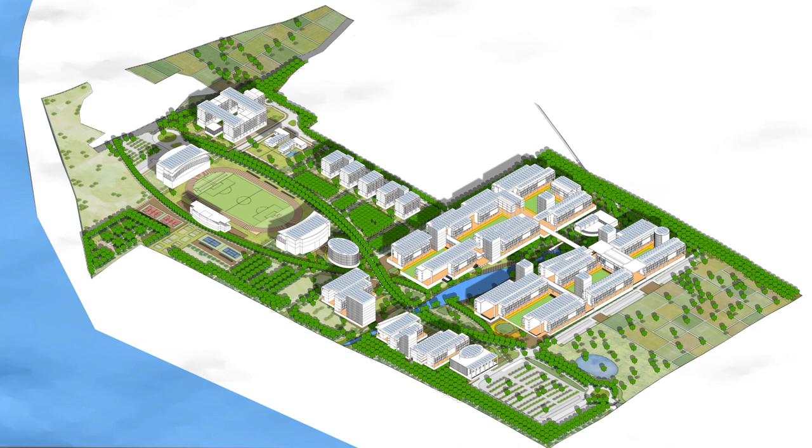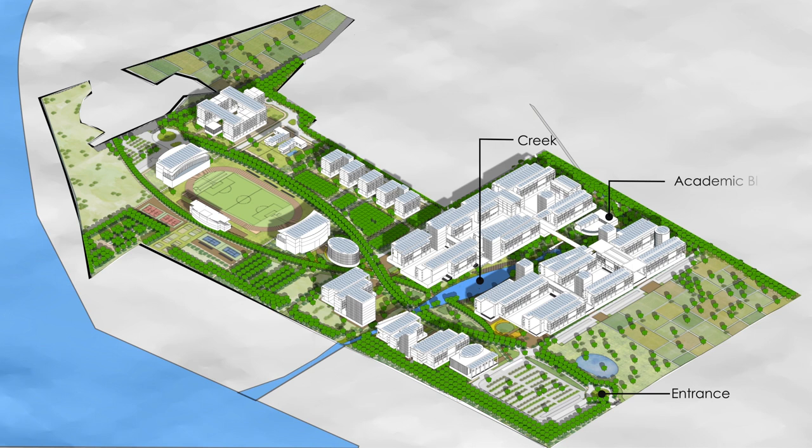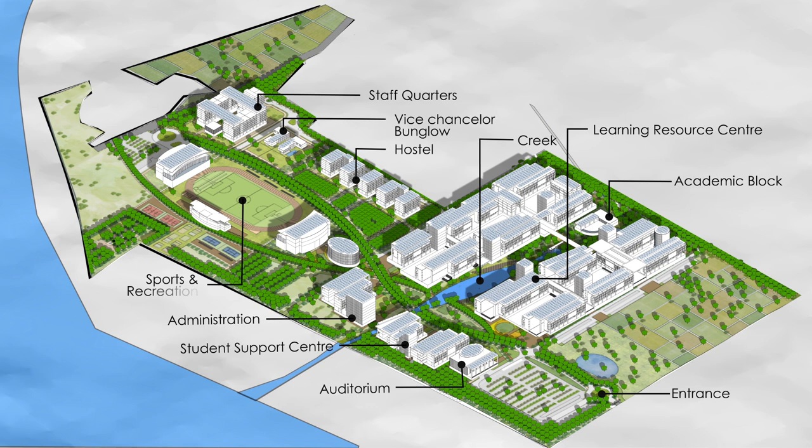The proposed master plan responds to the site features through a variety of conservation and development strategies. These include efficient use of land, managing construction to reduce environmental damage, developing a lush campus by afforestation and horticulture, passive urban and architectural design strategies, reducing water import by harvesting rainwater, and reducing energy import by cultivating solar energy.